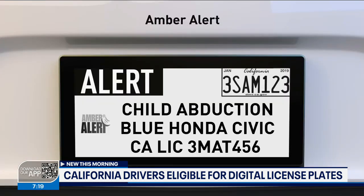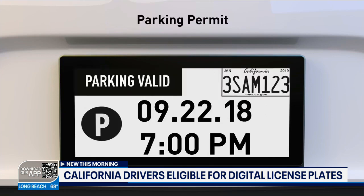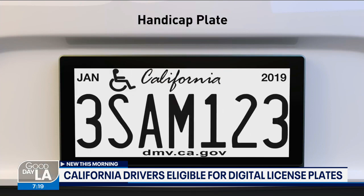It also allows you to display messages like 'I'm stolen.' Roughly 175,000 California drivers have tested the plate since 2018, and the plates cost $20 a month.